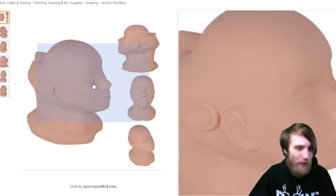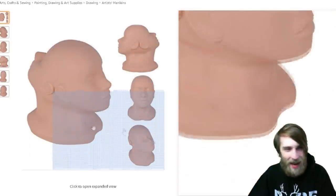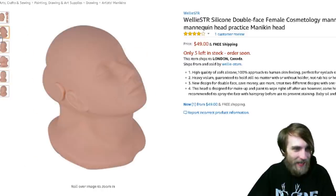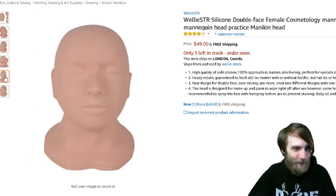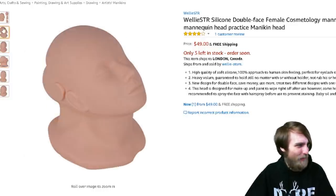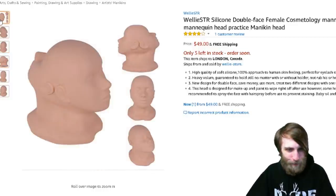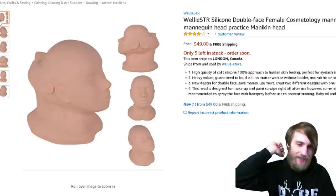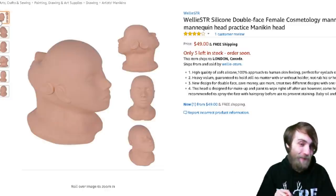I can see the practical purpose of this, but just the idea alone that it's a two-faced mannequin head is spooky. Just having a face on the back of your face — I don't like the idea of that. It creeps me out. There was a story about a guy who was born with a second face on the back of his head, and it used to whisper things to him, and this makes me think of that.